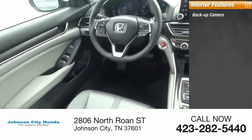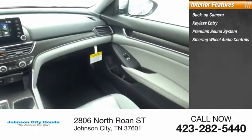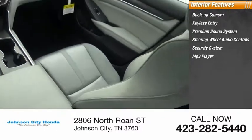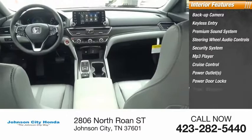Inside you'll find a backup camera, keyless entry, premium sound system, steering wheel audio controls, security system, MP3 player, cruise control, power outlets, power door locks, and power windows.